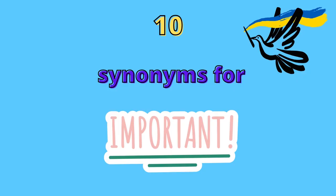Grab a pen and your vocabulary notebook — this is my new notebook — and let's get going. In your English exam you're likely to touch on different topics such as social media, consumerism, or environment.